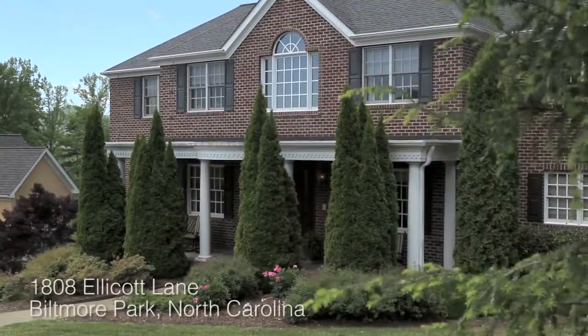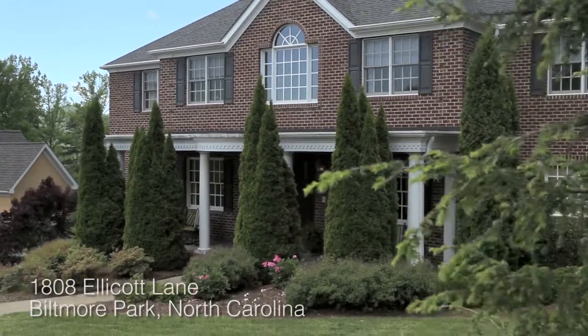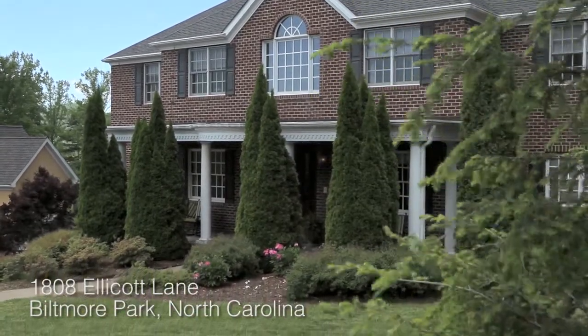We haven't been able to show you the privacy in the backyard or so many other special things. But if you like what you have seen, please call and schedule your appointment to see 1808 Ellicott Lane in Biltmore Park. Thanks for joining us today — we'll see you soon.